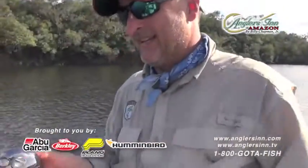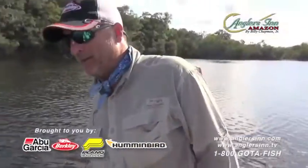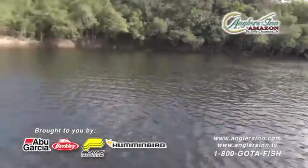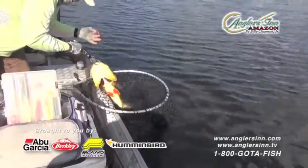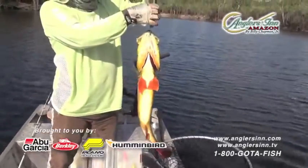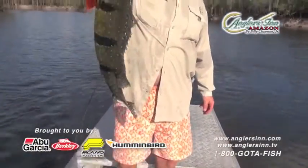That's what it's all about, baby! Good job, man — you got hit pretty fast. He took it good. Nice colors on him. We got a jig on — this is the most productive bait for a slow bite.